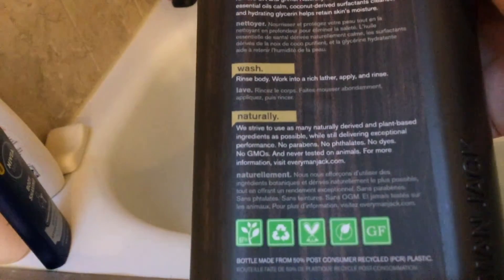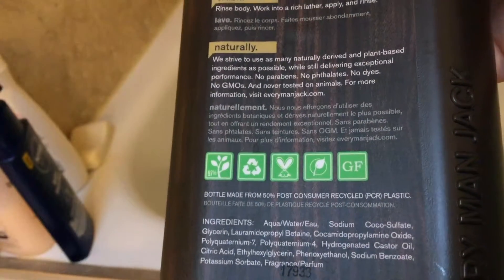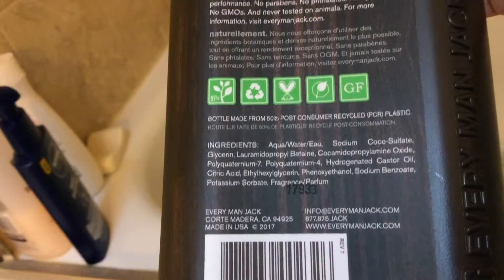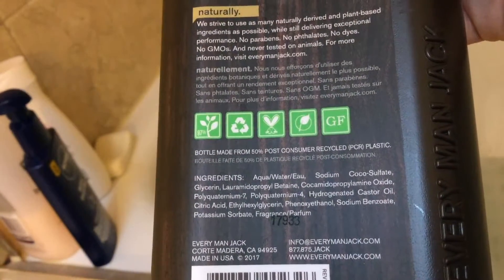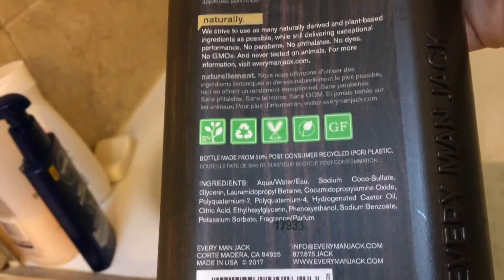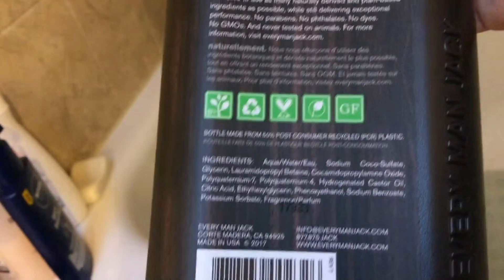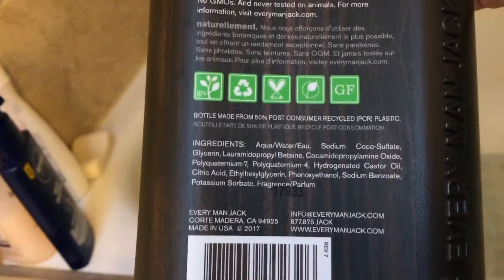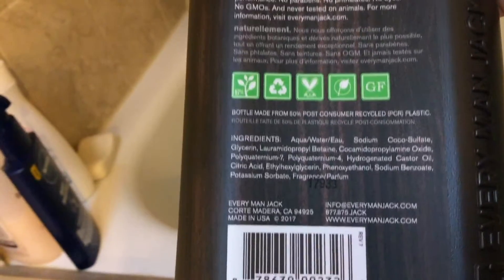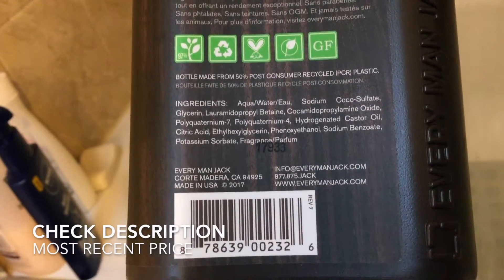For more information visit everymanjack.com. It shows cruelty free, 97% plant derived, product is recyclable, gluten free, and the bottle is made from 50% post-consumer recycled plastic. Ingredients include: aqua, sodium coco sulfate, glycerin, lauramidopropyl betaine, cocamidopropylene oxide, polyquaternium-7, polyquaternium-4, hydrogenated castor oil, castor oil, citric acid, ethylhexyl glycerin, phenoxyethanol, sodium benzoate, potassium sorbate, and fragrance.